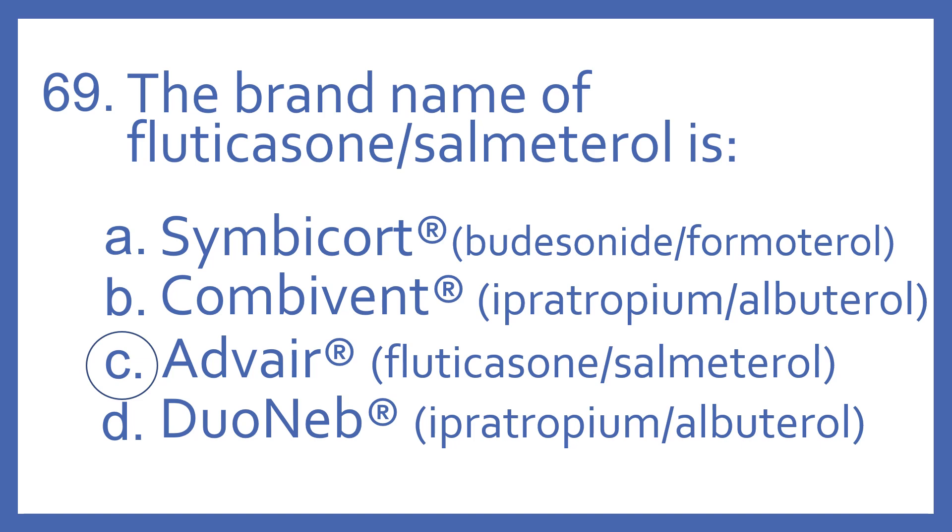And the answer is C. Advair is the brand name of fluticasone with salmeterol, and this is a steroid and beta-2 bronchodilator combination medication.